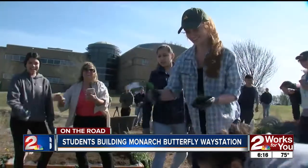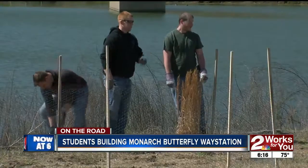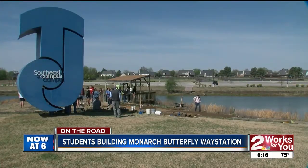Butterflies have that effect on us. My mom really loved butterflies, and so every time a butterfly passed, she thought it was a really special occasion and would always point it out to me. And the bet is that come summer, there will be a lot of pointing going on here — a lot of beauty, a lot of hope. Scott Thompson, Two Works For You.